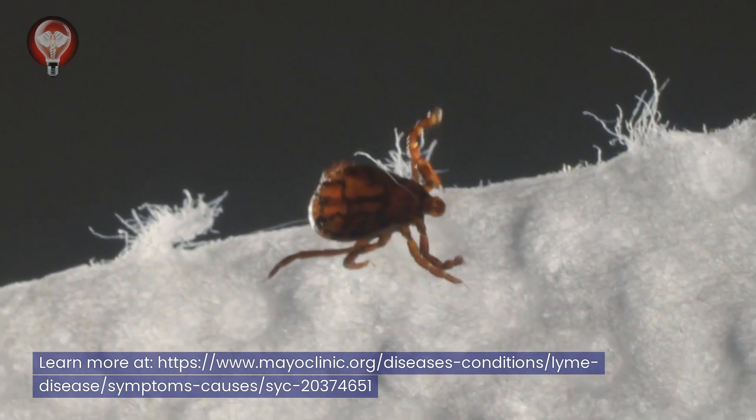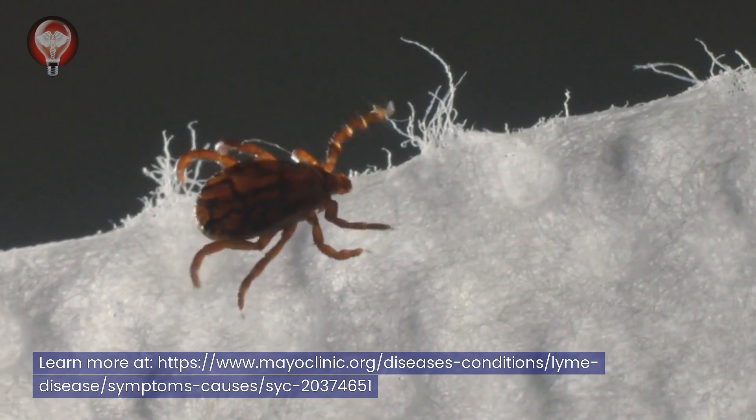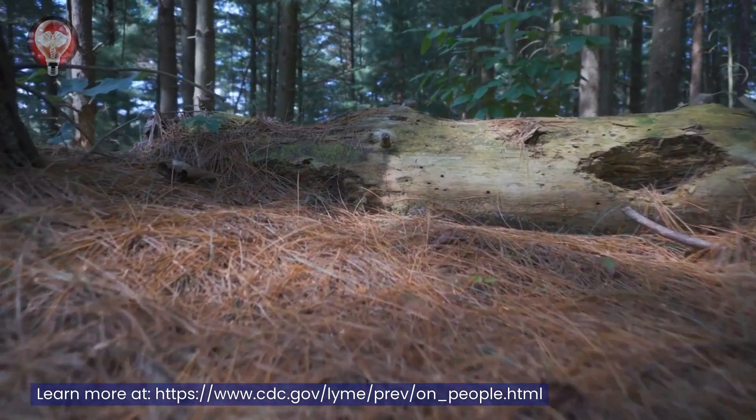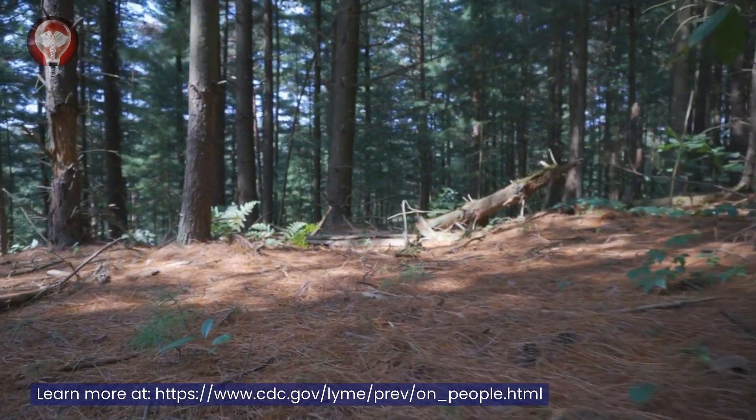One way to prevent Lyme disease is by using tick repellents and dressing for protection when in areas where ticks are likely to live. Another effective prevention method is to avoid wooded and brushy areas with high grass and leaf litter, and to walk in the center of trails.